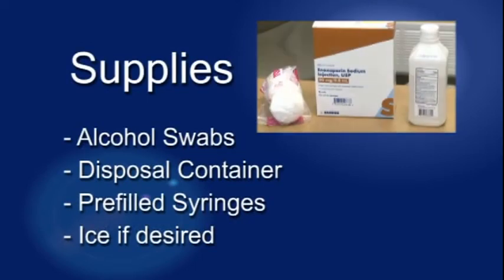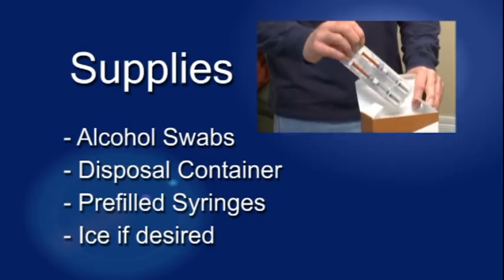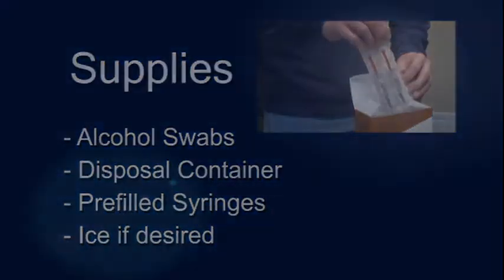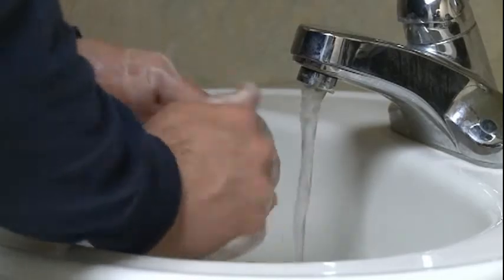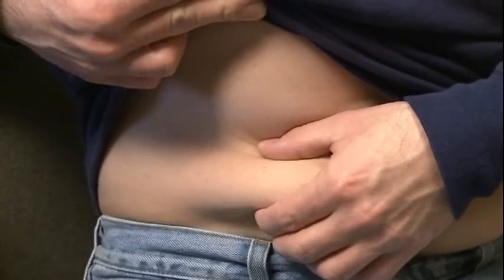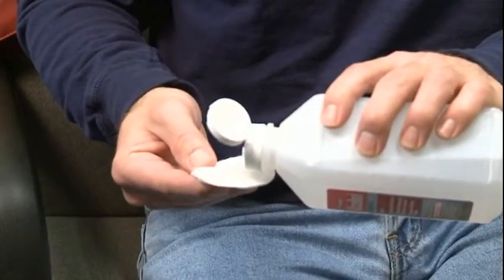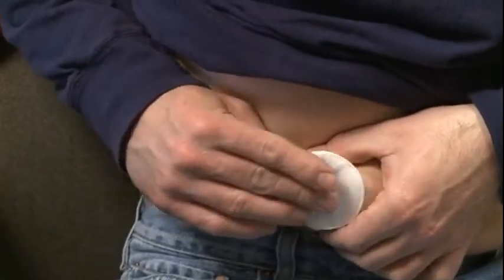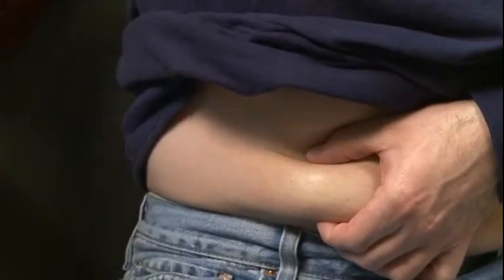To begin, gather your supplies including alcohol swabs, a disposal container, pre-filled syringes, and ice if desired. Wash your hands well with soap and water and dry thoroughly. Sit or lie down — you need to be able to easily see your abdomen. Do not inject into bruises or scars. Ice the area for several minutes to numb if desired. Alternate sides and location two inches from your belly button toward the outside.